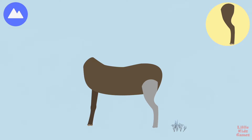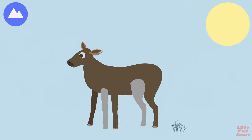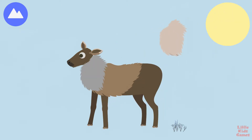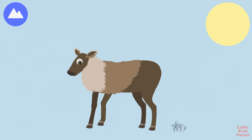Caribou release a scent from their ankles to warn other caribou of danger. Coat. Hoof. These herbivores use their hollow hooves to dig for plants buried in the snow.